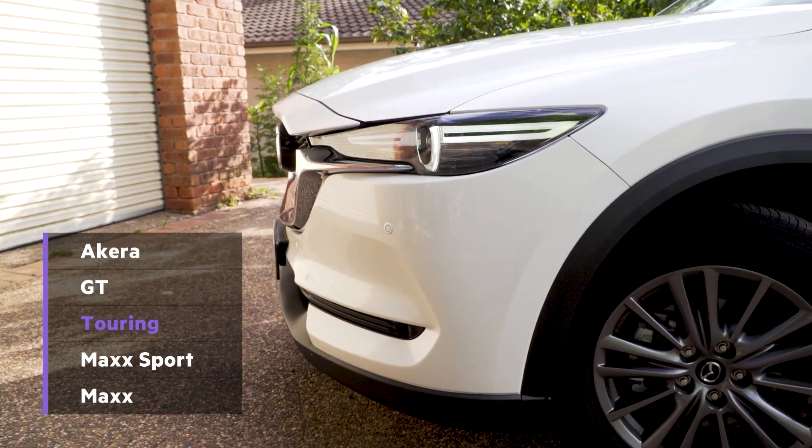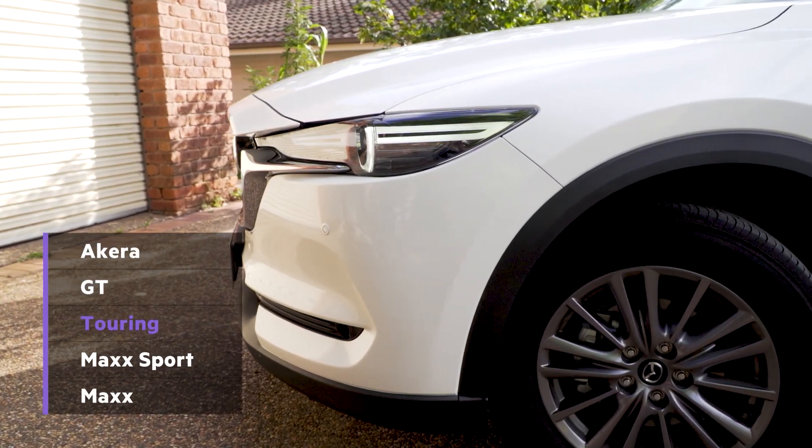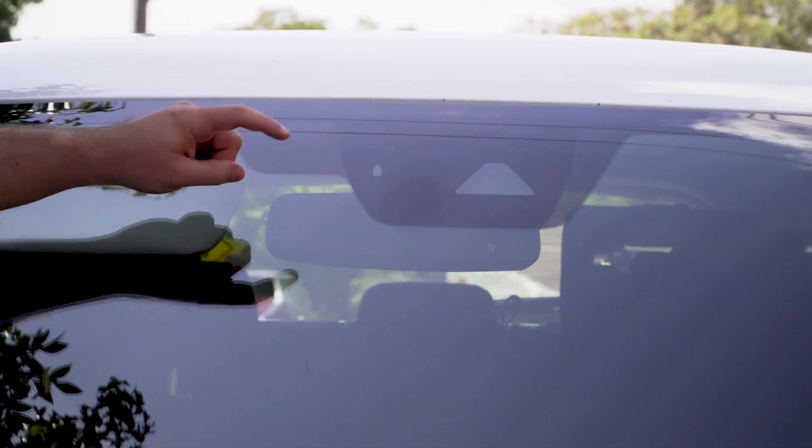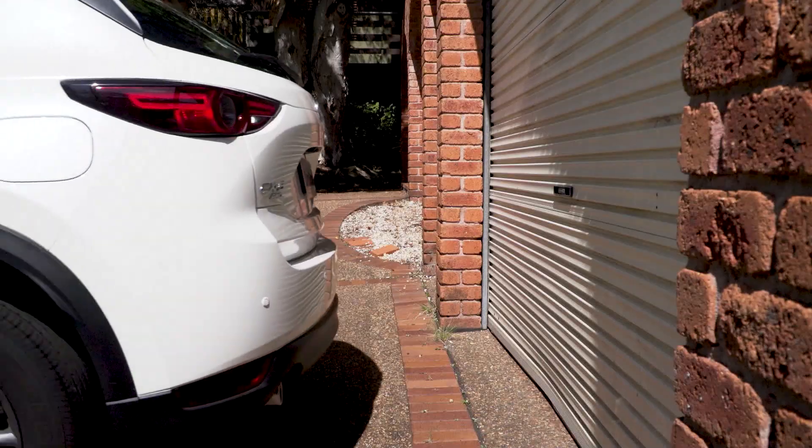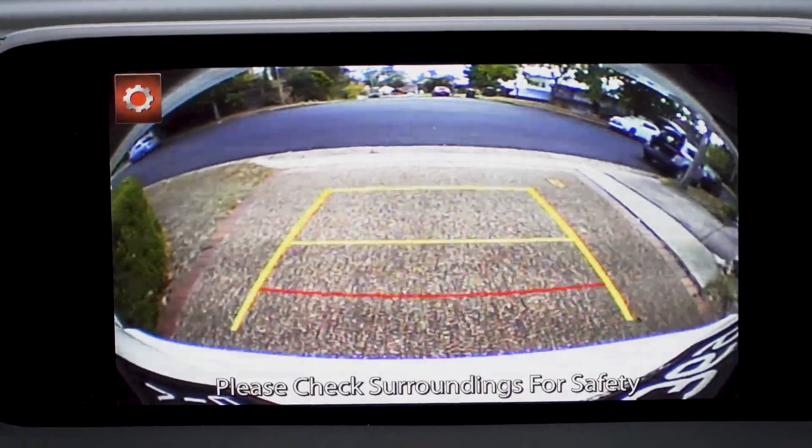The Touring sits above the Maxx Sport and below the GT in the CX-5 line-up, and comes standard with all the important safety boxes ticked for me, including auto-emergency braking and a five-star ANCAP rating, with added pluses like AEB in the rear and rear cross-traffic alerts.